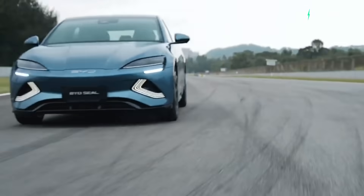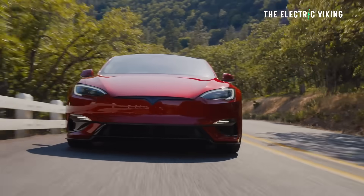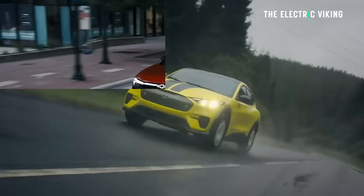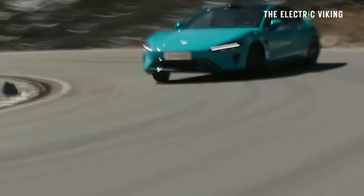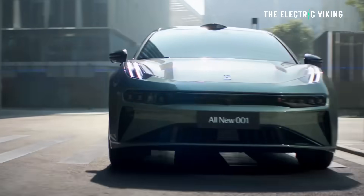EV range — people talk about this all the time, and it doesn't really matter that much unless you're going on a long distance trip. You might find that your efficiency is a lot less than what it's been quoted. I've gotten a lot of emails saying, 'I bought this car, I'm only getting 60% of the quoted range, what's going on?' There are a few reasons for why that could be. Five points here on how you can improve your range, and one thing you might be doing that's actually decreasing your range without realising it.